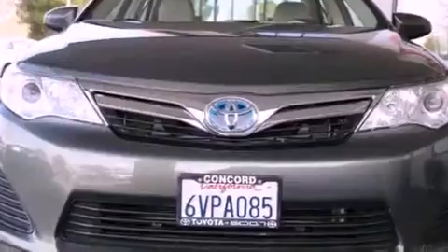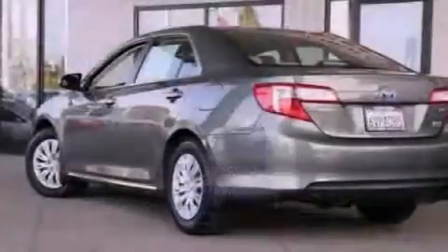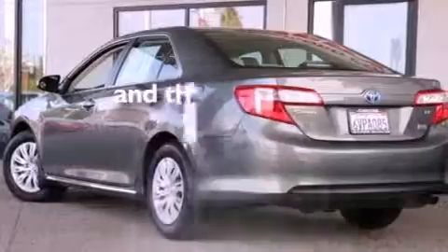Also included is an anti-lock braking system, side impact airbags, a split folding rear seat, and this vehicle has fewer than 15,000 miles on the odometer.